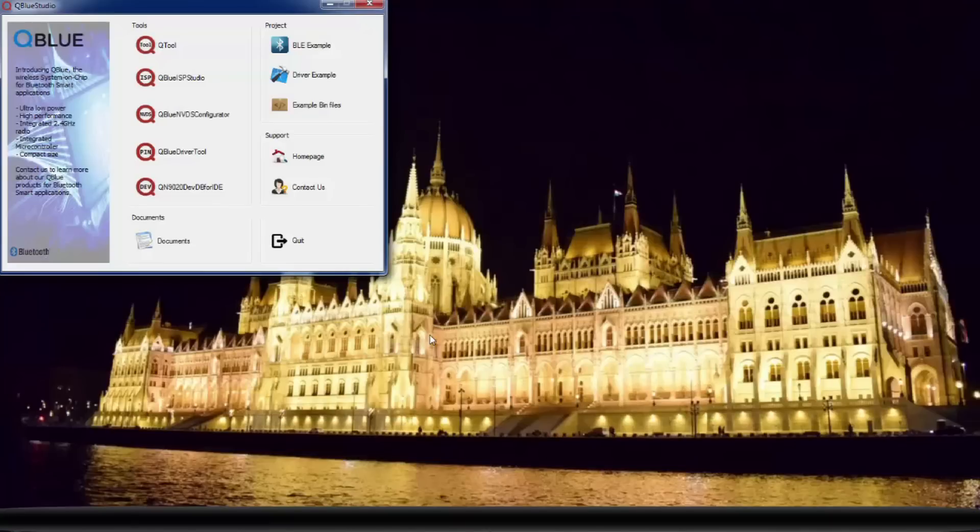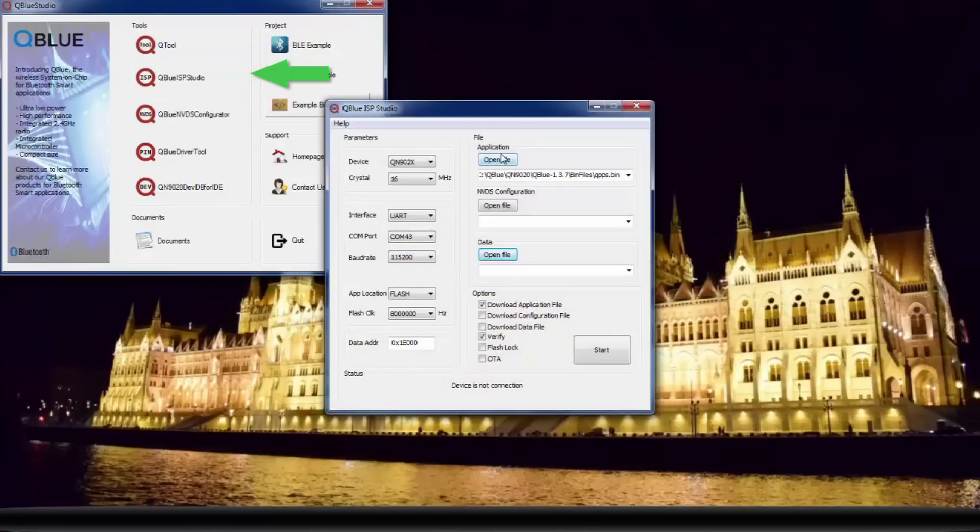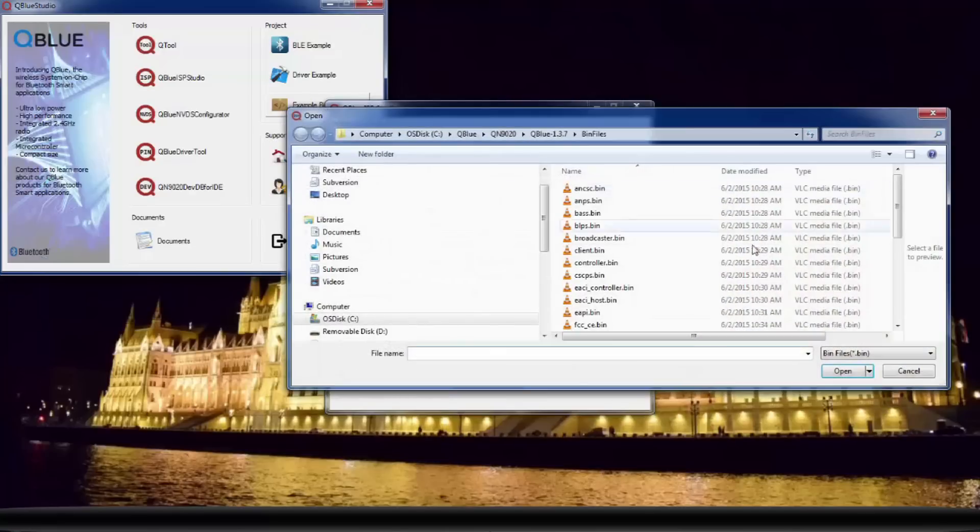Alright, so now we're going to do the proximity example. This example simulates finding the MiniDK board. First, we must download the proper BIN file to the BLE device. We open up the QBlue start page and select QBlue ISP Studio. And under the Application area, select Open File to load the Proxor BIN file.